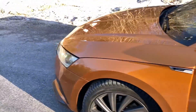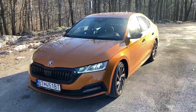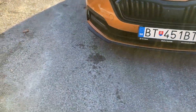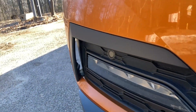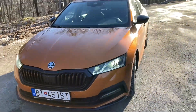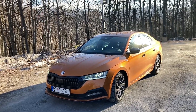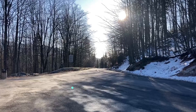Let's have a look from the front. The sportiness is shown by this sort of splitter on the front, and you also have air curtains for better airflow. Let's now see how this 190 horsepower four-wheel drive Octavia drives on a mountain road.